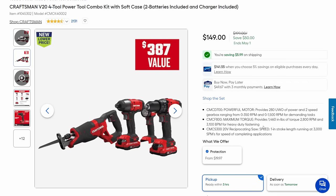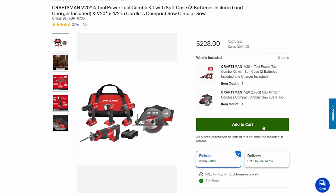Craftsman — no BOGOs here, just some solid little deals. We got the four-tool combo kit including the flashlight: drill driver, impact, recip — all brushed — coming in at $149, that's $50 off. Then we got another kit stepping up to the four-tool combo with the flashlight, plus the circ saw, battery, charger, and bag also coming in $50 off at $228.